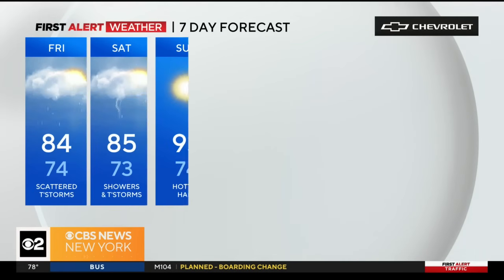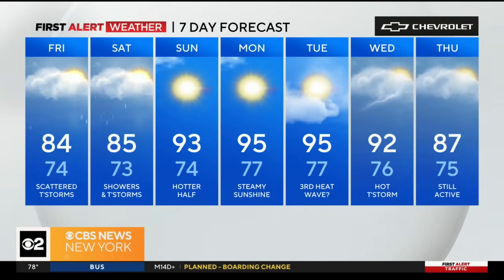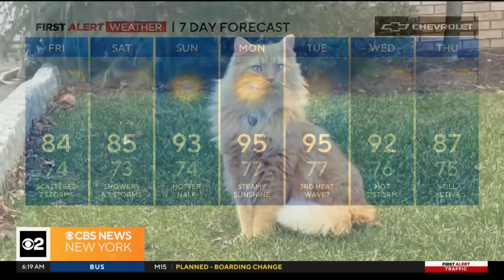Don't forget — it is just really hot on your Sunday, Monday, Tuesday: the beginning of another heat wave. So let's keep the cats cool.